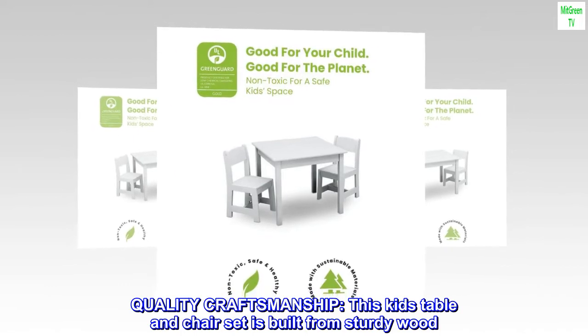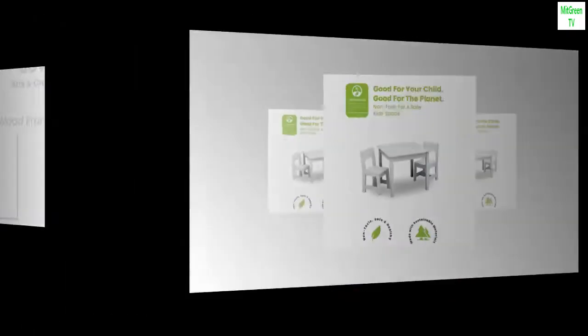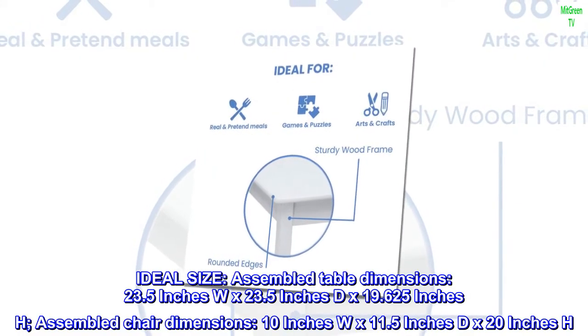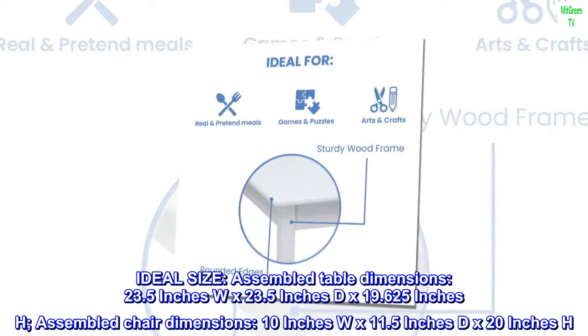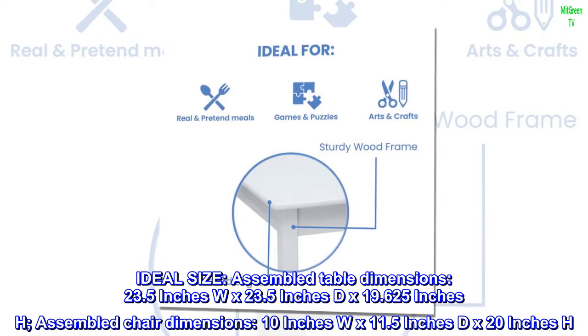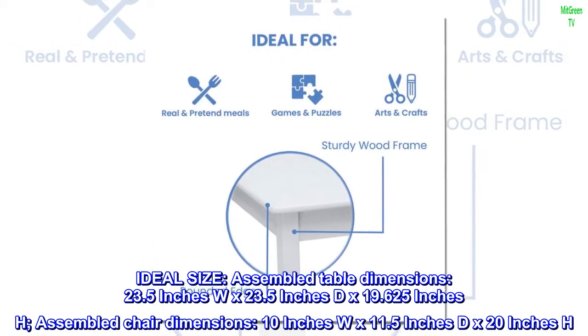Quality craftsmanship: this kid's table and chair set is built from sturdy wood. Ideal size — assembled table dimensions: 23.5 inches W x 23.5 inches D x 19.625 inches H. Assembled chair dimensions: 10 inches W x 11.5 inches D x 20 inches H.